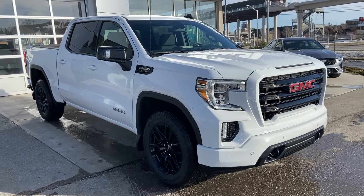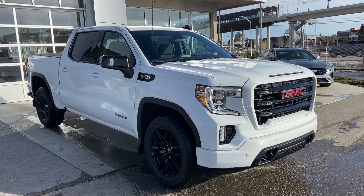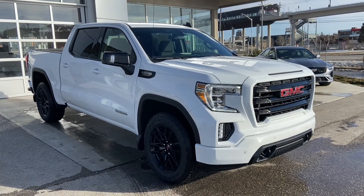Thank you for taking the time to watch this brief walk-around video on the brand new 2021 GMC Sierra 1500 Elevation. For any questions or inquiries, please contact our sales team.